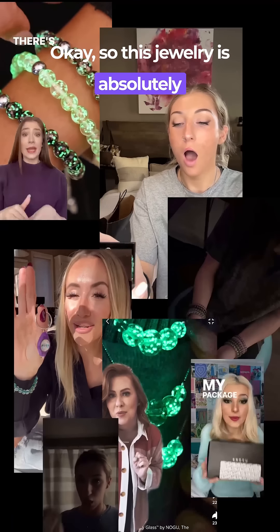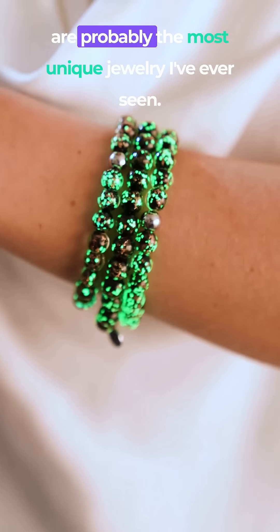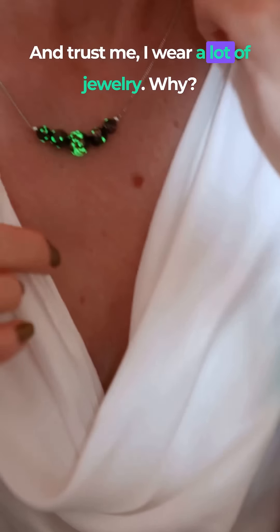This jewelry is absolutely blowing up my feed. The bracelets are designed by Nogu Studio in Toronto and are probably the most unique jewelry I've ever seen. And trust me, I wear a lot of jewelry.